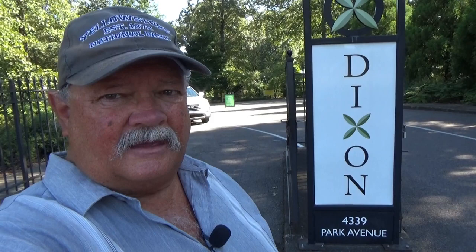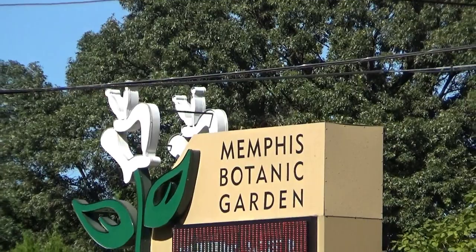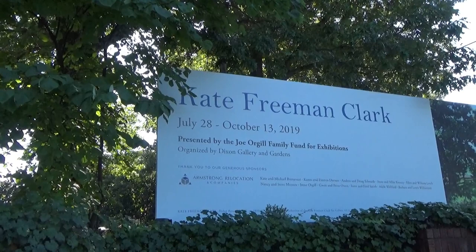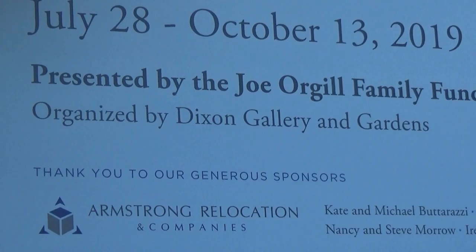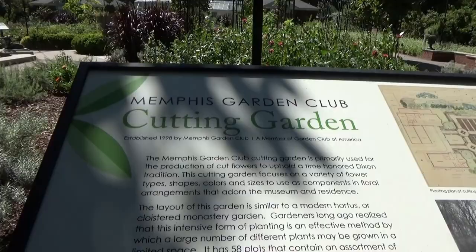I told them about my family, they told me about their Dixon family, and unfortunately there seems to be no relation. But they do have a really nice place here, so I'm going to show you around. It is right across the street from the Memphis Botanical Gardens, and they have various collections — what they call traveling collections of art — organized by the Dixon Gallery and Gardens. Let's go in and I'll show you around.